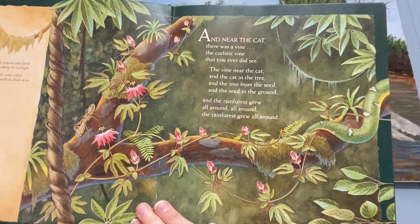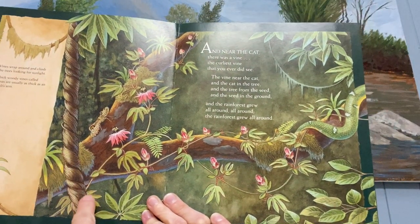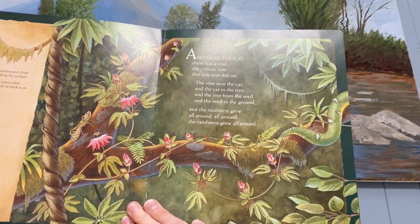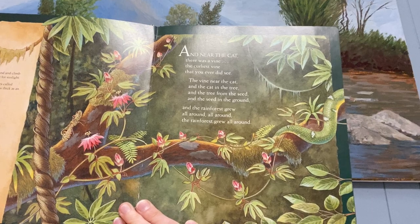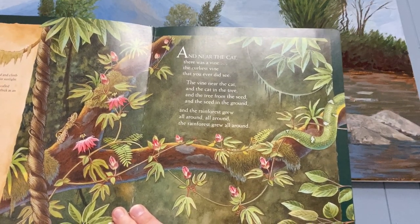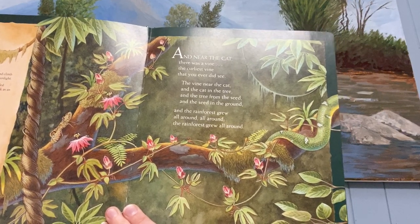And near the jaguar there was a vine, the curliest vine that you ever did see. The vine near the jaguar and the jaguar in the tree and the tree from the seed and the seed in the ground, and the rainforest grew all around, and the rainforest grew all around.